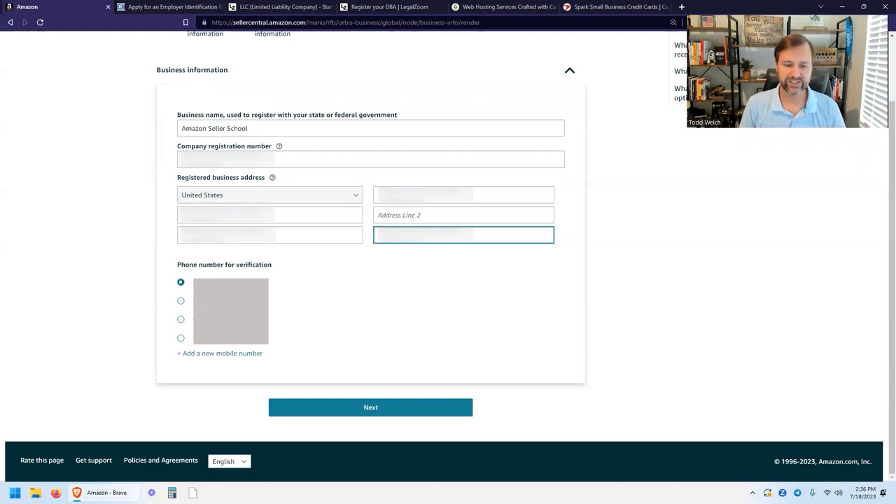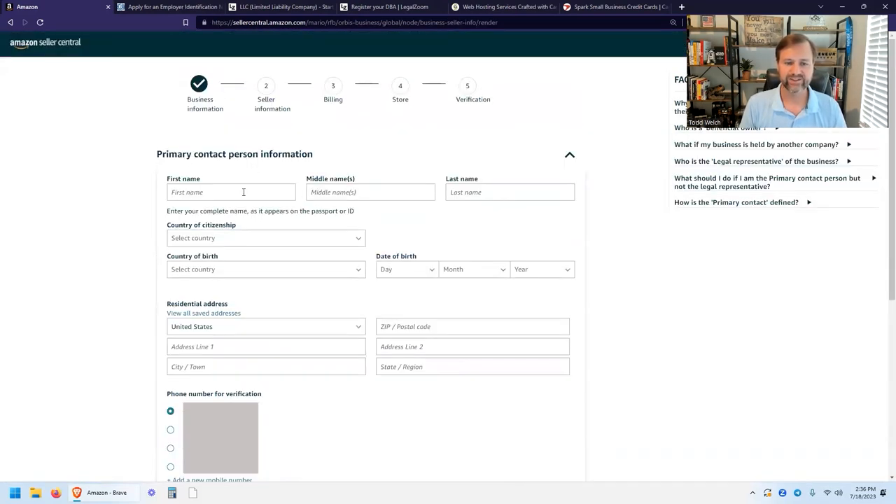Select the phone number for verification from the one you entered previously and click Next. Now you'll enter the primary contact information — probably yourself. Enter your information. Ideally this is going to match the information on your business bank account, business credit card, and utilities so that when Amazon tries to verify you, all the information lines up.